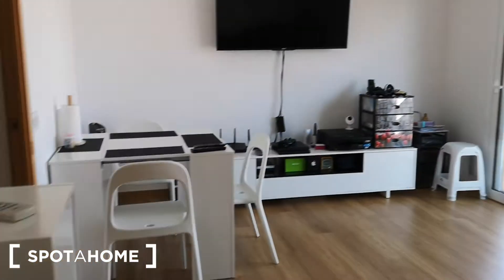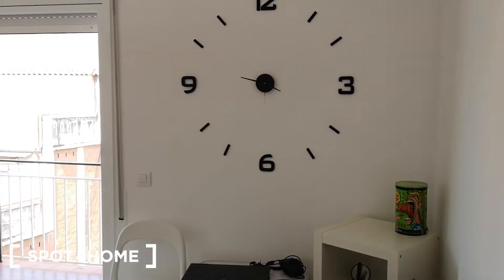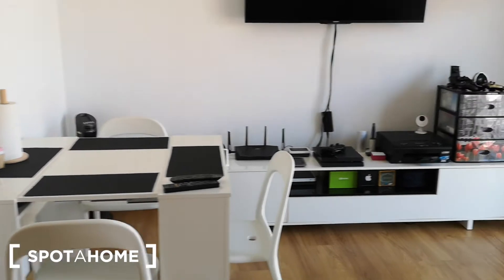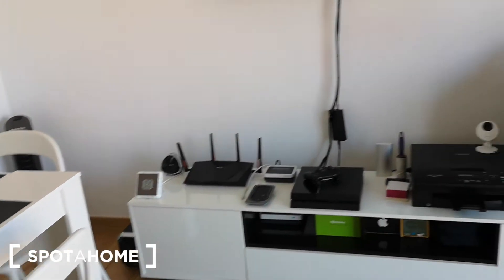We have this very bright living room with this comfortable sofa. A watch on the wall. We have this flat screen TV. Over here we have a dining table with three seats. And here we have this furniture with the internet box and alarm system of the house.